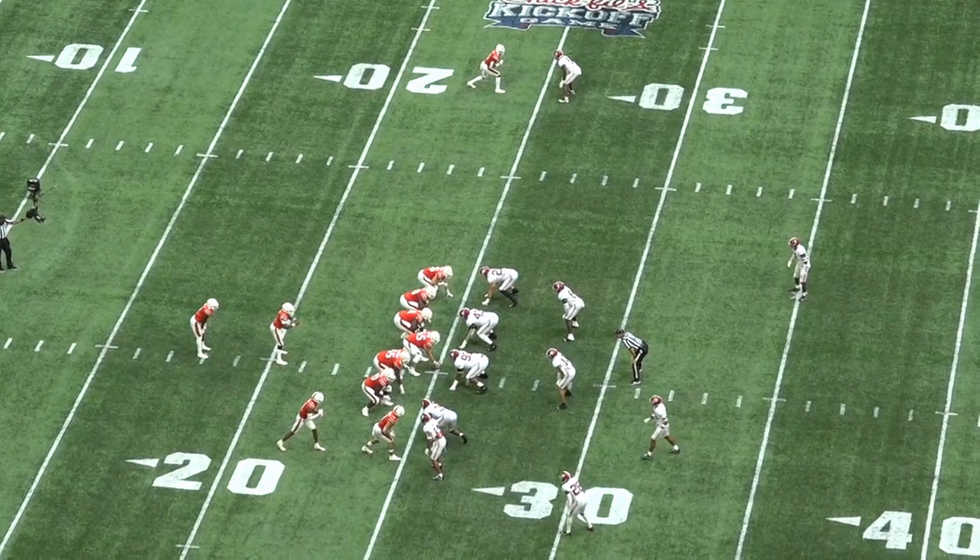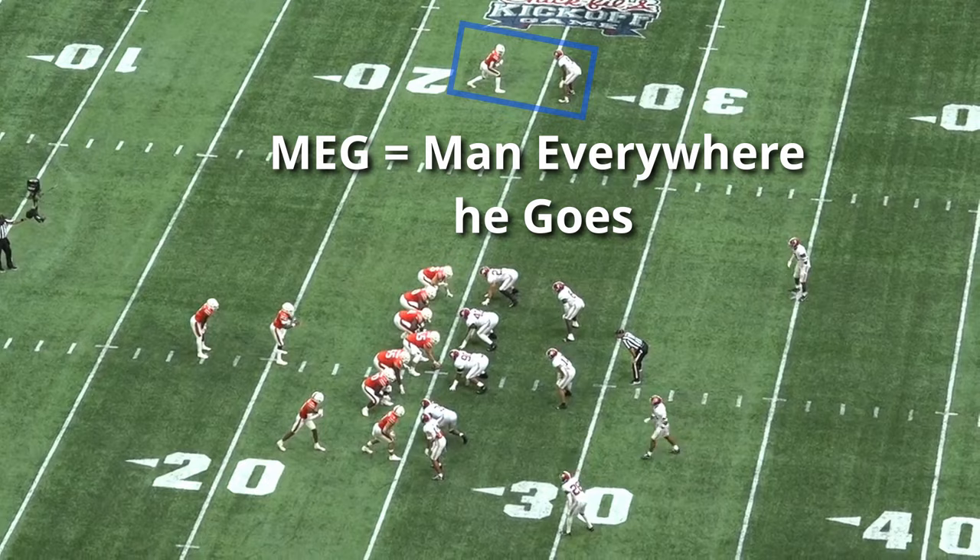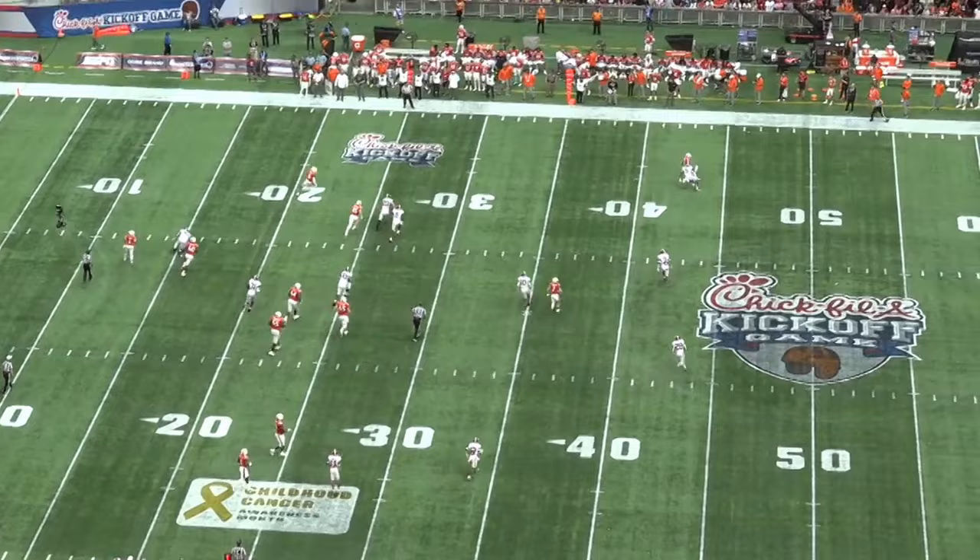Meg is a common term that tells defensive players what type of coverage to run on a single receiver. Meg stands for man everywhere he goes — so no matter what, if a defender is in Meg, he is following that receiver regardless of where they go for the duration of the play.